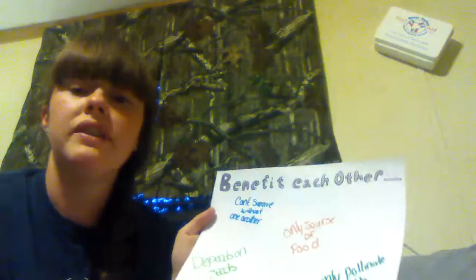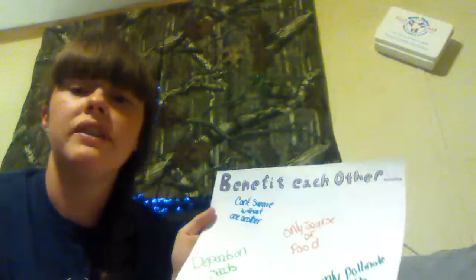The benefits of one another is they're the only source of food for each other, they only pollinate with each other, they can't survive without one another, and they depend on the seeds to even get the nutrients that are required to grow.